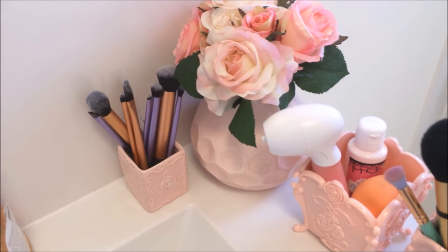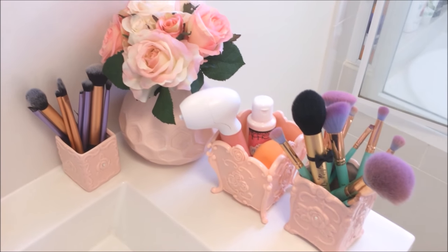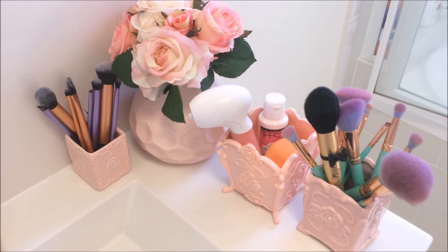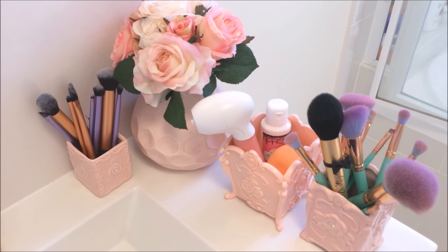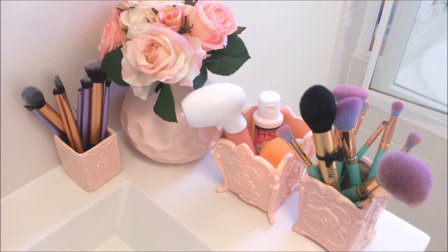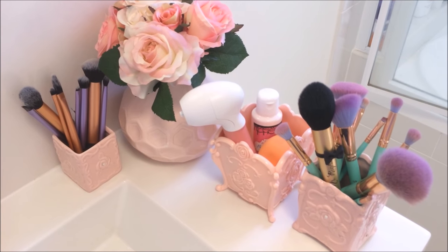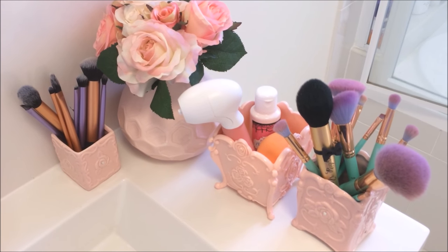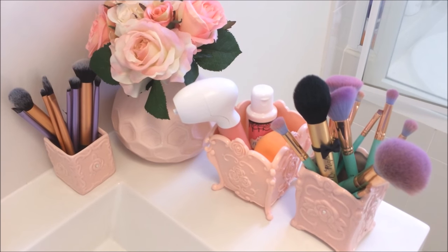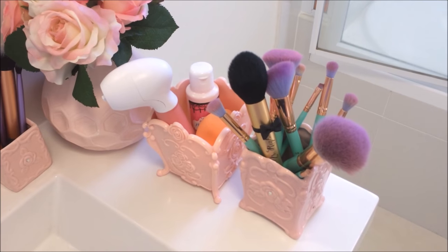And over here I've got a couple more items, mostly brushes. On the left there I have some Real Techniques brushes, I've got some fake flowers for decoration, in the third container I've got my facial brush from Vanity Planet, brush cleanser, and my beauty sponge. And then over on the right I have more brushes — most of them are Spectrum Collections and there is one Too Faced brush in there. The vase is from Kmart and the floral print pink containers are from Daiso.